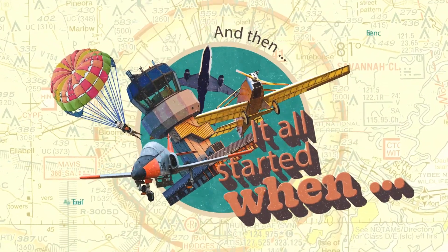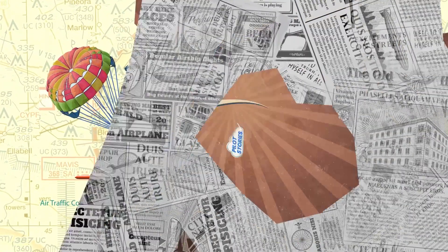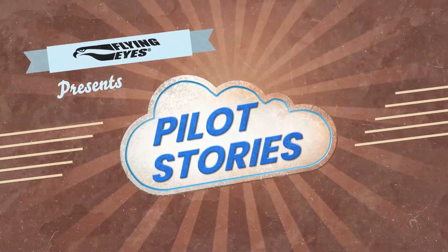But the next thing you know, the turbulence is just unbelievable. With any good near-miss experience, it always starts out with an accident chain.